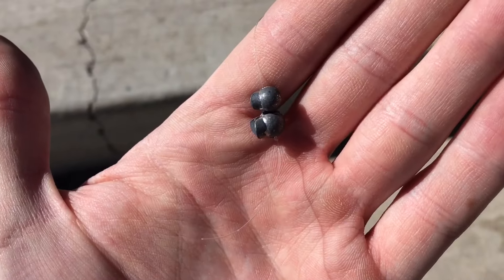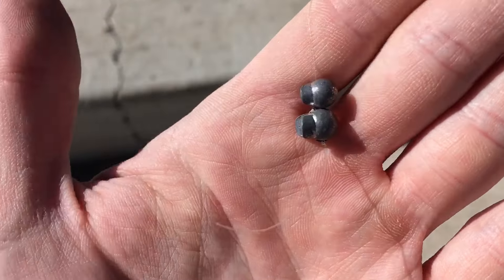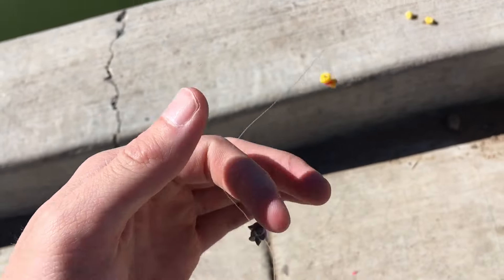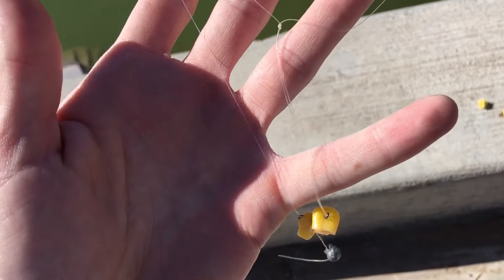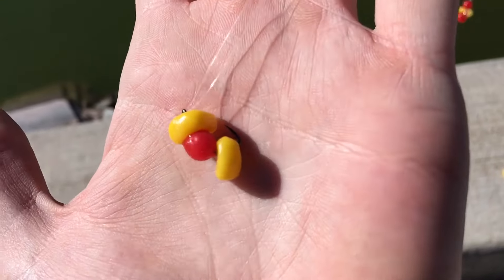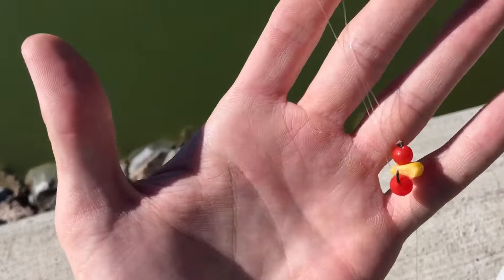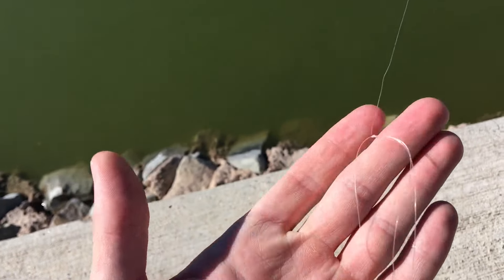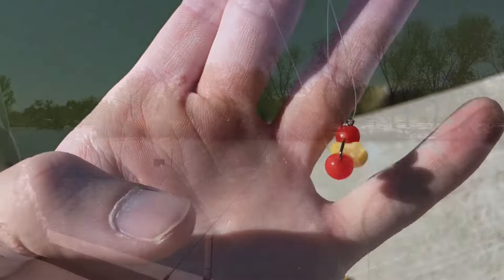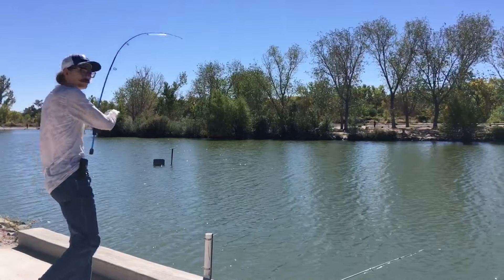Same exact double hook rig I use every trout season: two split shots, maybe even one split shot on the bottom of your line with an overhand knot depending on the wind. Tie up your main line with a surgeon's loop knot, small hook — there's our combo bait. Then about another 10 inches up from there, the same exact thing: surgeon's loop knot, small hook, and the combo bait — corn and salmon eggs.